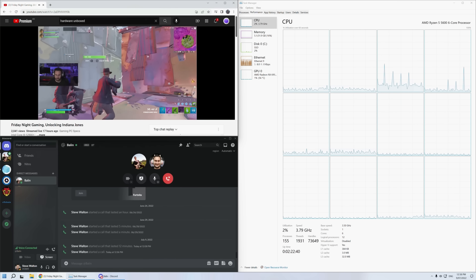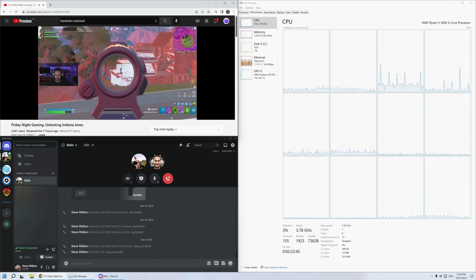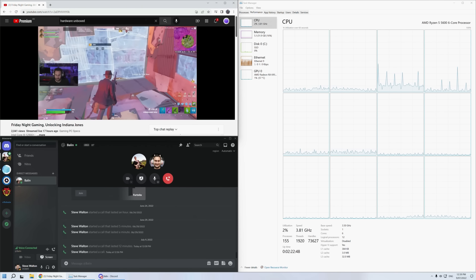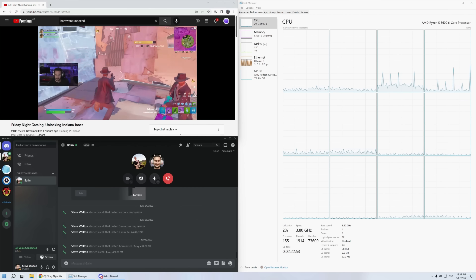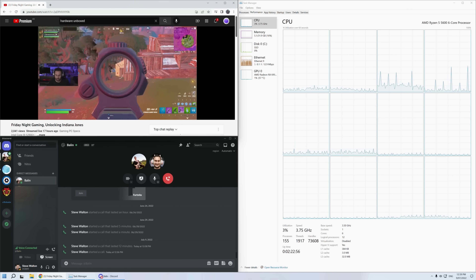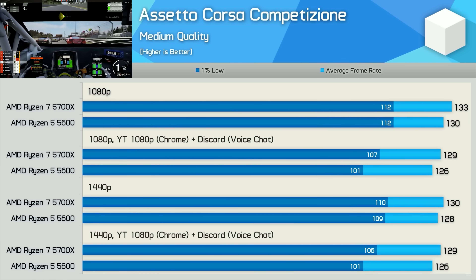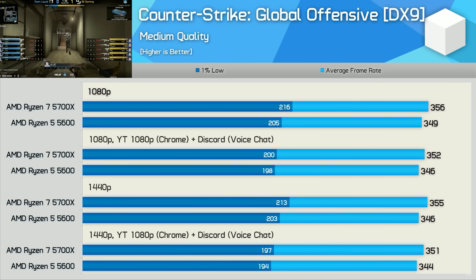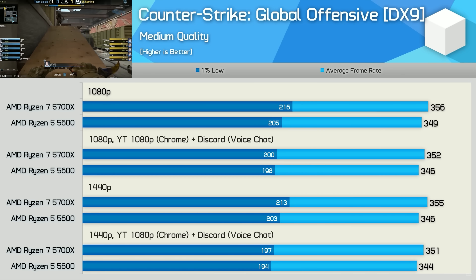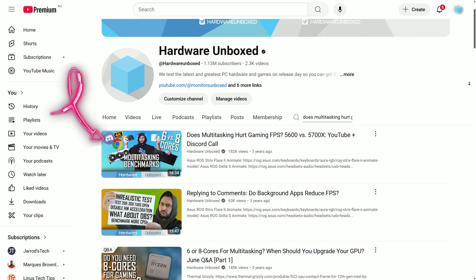On a similar note, there have been claims over the years that 8-core processors are better for multitasking — meaning when gaming, you're able to watch a 4K video, chat with teammates on Discord, even stream your gameplay, and receive much better performance because the 8-core processor has those extra cores to tackle that additional work. But to my knowledge, despite these claims being quite numerous, the people making them never really had any evidence to point to. So three years ago I set out to change that with some real-world testing, and in the end I couldn't find any evidence to support those claims. If you want to check out that video, it was titled 'Does Multitasking Hurt Gaming FPS?'